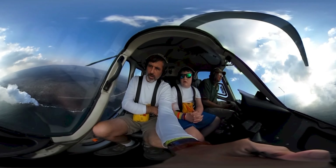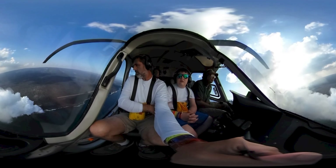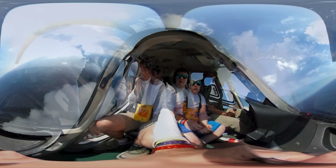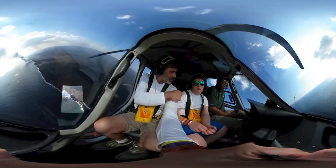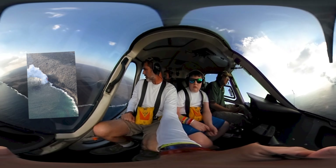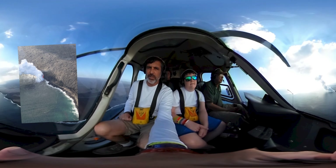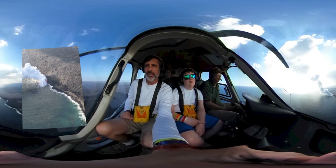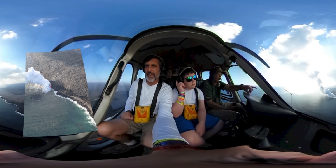The lava solidifying into the sea, it's creating new land every day — since 1983. That's about as good as it gets right there.